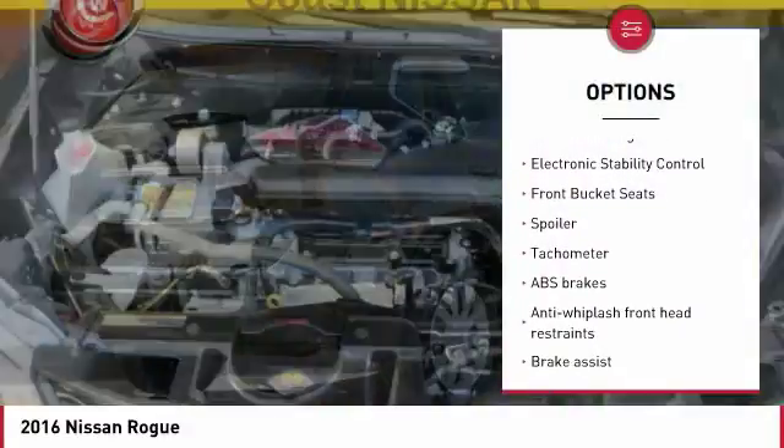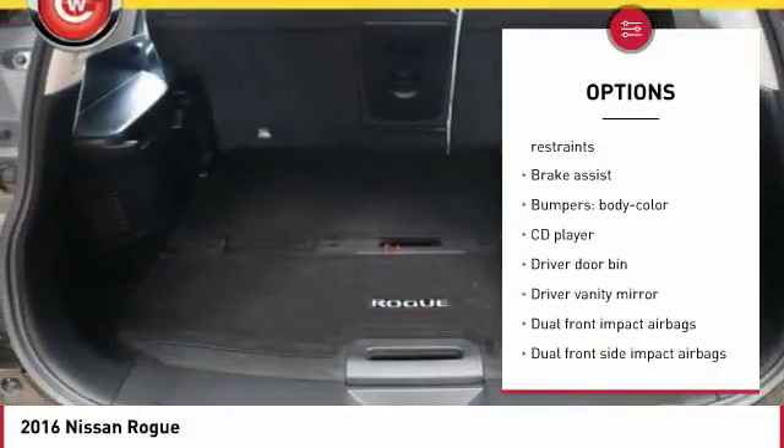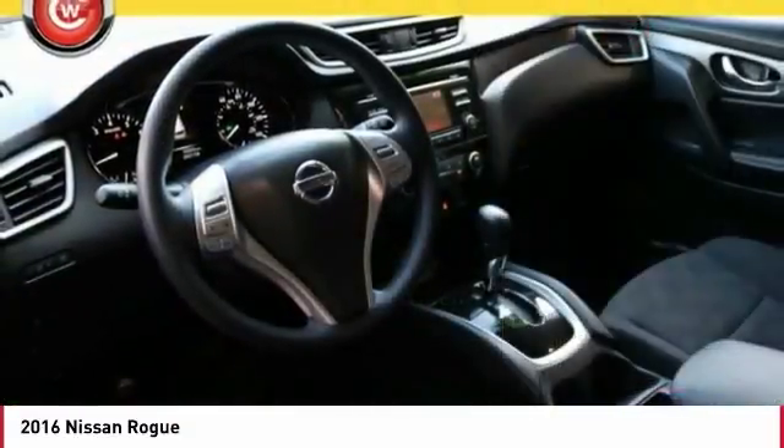air conditioning, dual airbags, power steering, 4-wheel disc brakes, center armrest, power windows, trip computer, rear window defroster, CD player.